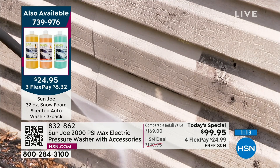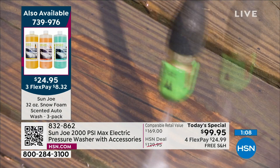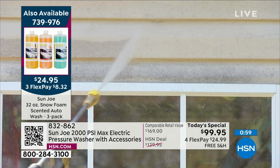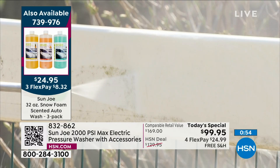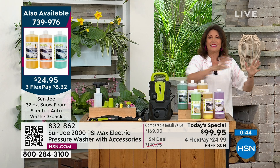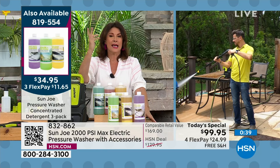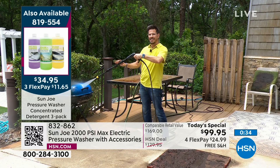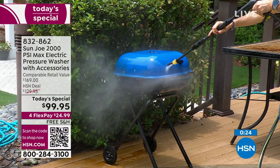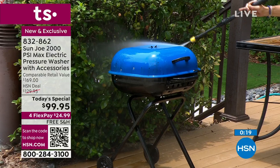You get everything included — not only your wand but two other attachments so you can fan out that spray if you want to, almost like a wet broom. When you hold it, that's one of the biggest things — you hear 2,000 PSI and wonder if you can control it, but it is nothing if not simple, easy, and a piece of cake to control. I stepped outside for the grill demo — this is a beautiful royal blue grill but it had all these grease spots. I'm slowly working them out. See how the beautiful shine is coming through? This is going to get you in the mood for grilling.